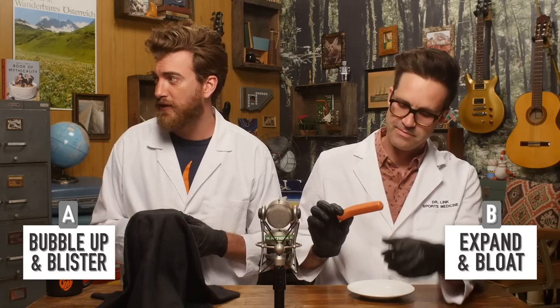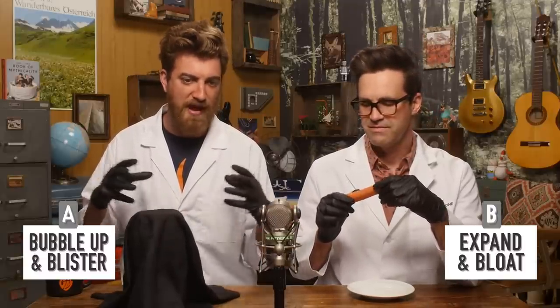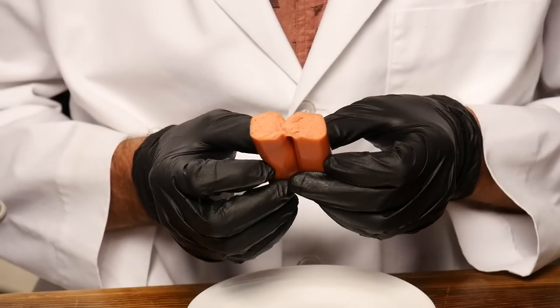Now if it was a whole hot dog — technically I call that a wiener; a hot dog is when you put a wiener in a bun. This wiener is so floppy, there's no skin. Well, there is a skin on it, and that might keep it all intact and make it bubble up and blister. But I think the skin soaks through and it expands. We're agreeing on expand and bloat.